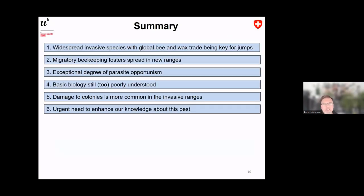In summary: small hive beetles are a widespread invasive species with global bee and wax trade being key to jumps between ranges. Migratory beekeeping fosters spread within new ranges — very clear evidence from the United States. They show an exceptional degree of parasite opportunism, going to stingless bees, visiting flowers, and feeding on fruits. The basic biology is still far too poorly understood. Importantly for you: damage is more common in invasive ranges, but you have African honeybees — Apis mellifera unicolor — so the situation at La Réunion may differ from Australia or Europe.